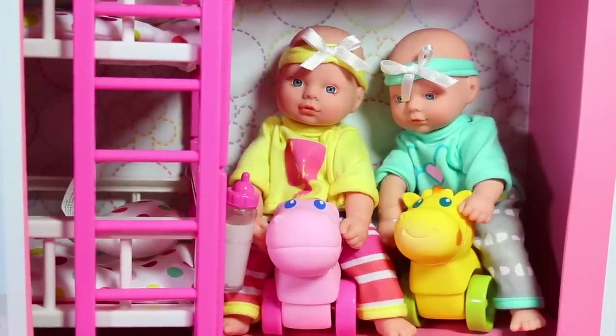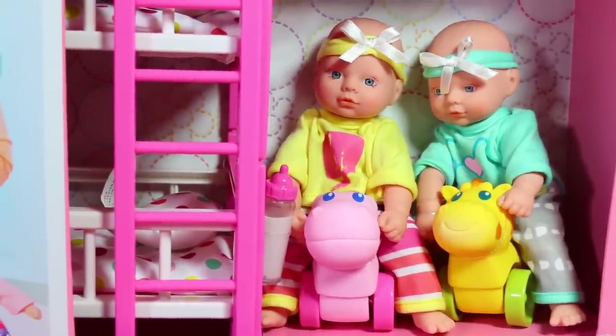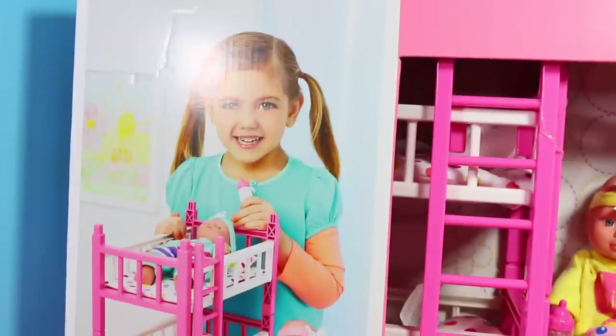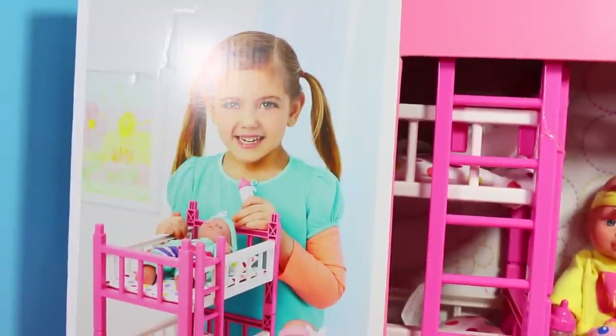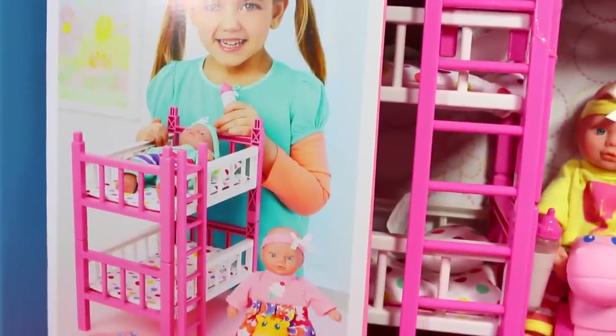Look, it comes with two cute little babies on ride-along toys, some baby bottles, and bunk beds. This set looks so cool, and I think my twin sister Disney Car Toys and I would have loved this when we were kids.